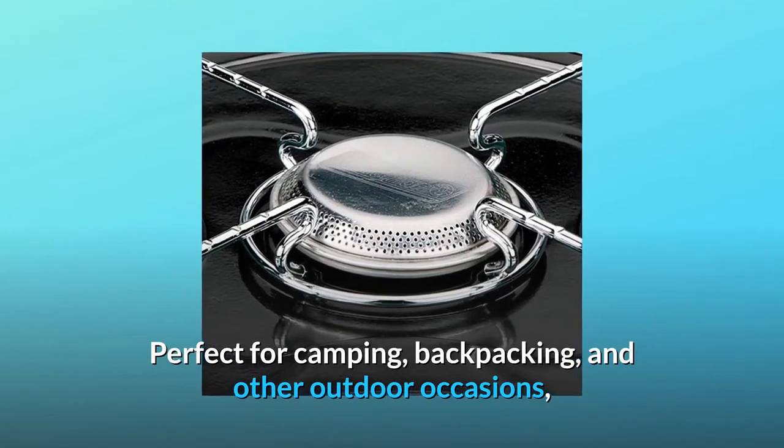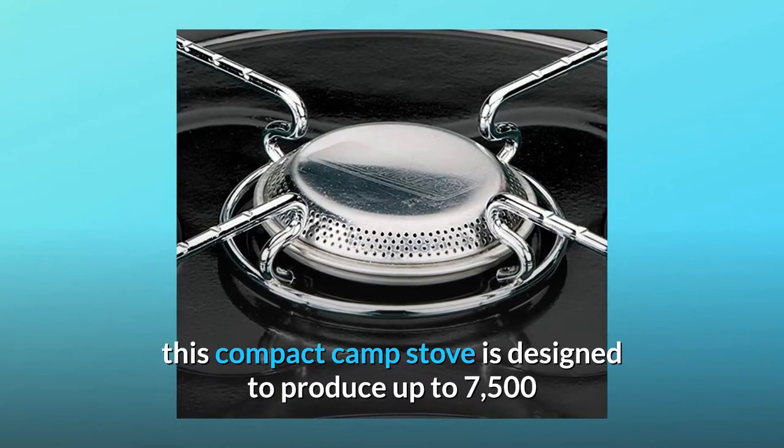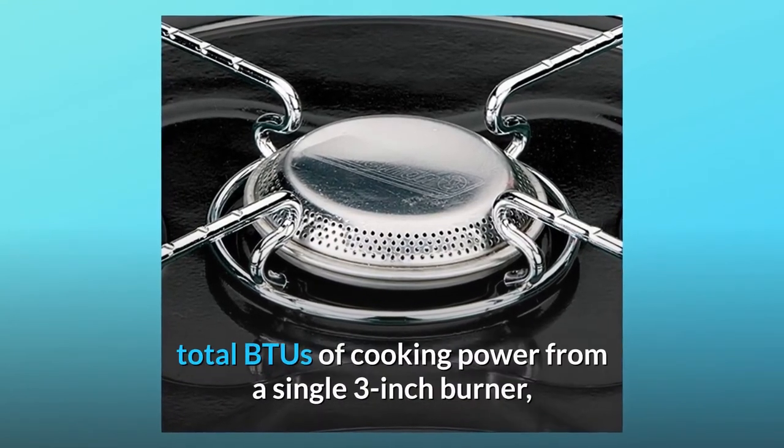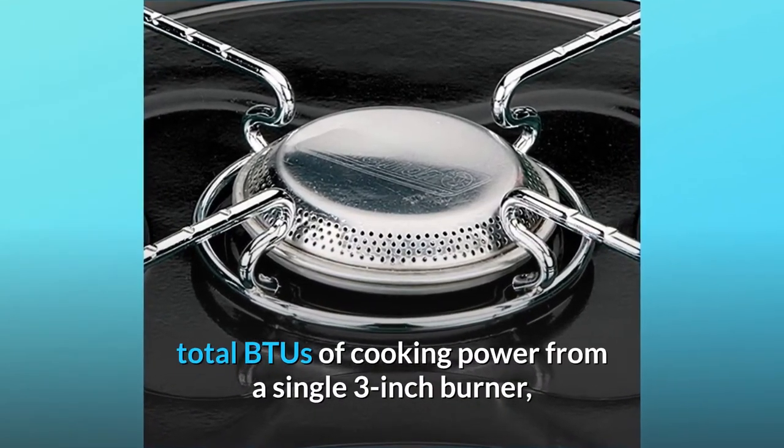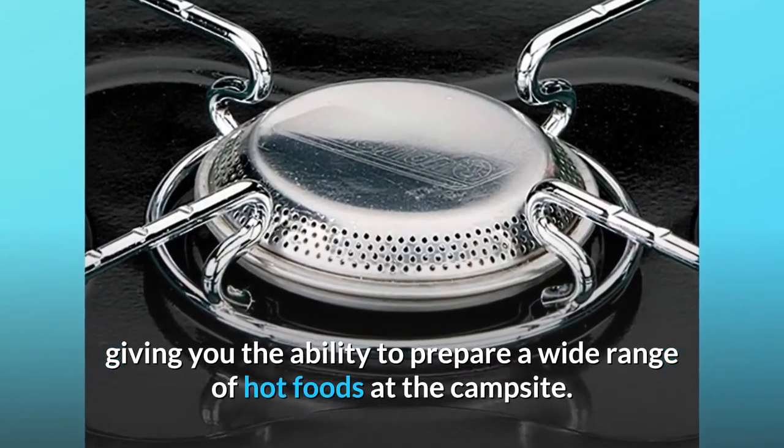Perfect for camping, backpacking, and other outdoor occasions, this compact camp stove is designed to produce up to 7,500 total BTUs of cooking power from a single 3-inch burner, giving you the ability to prepare a wide range of hot foods at the campsite.